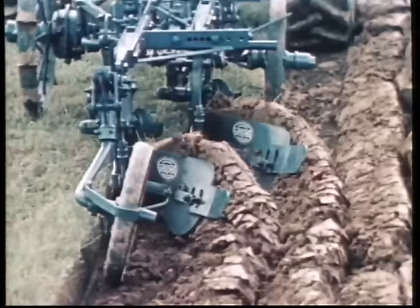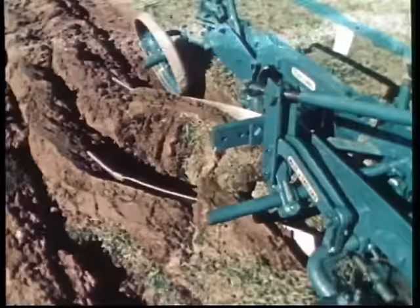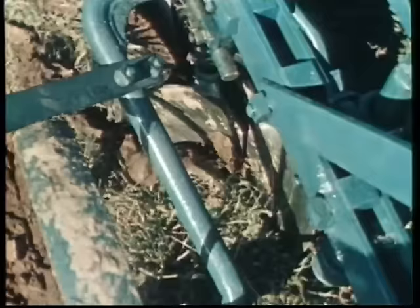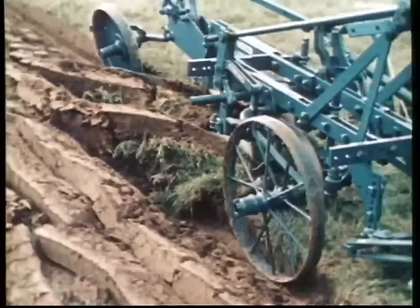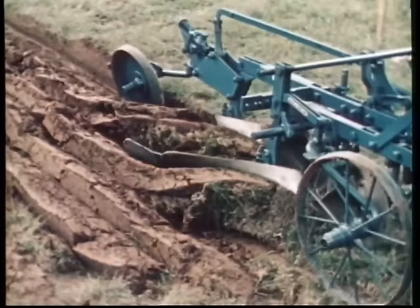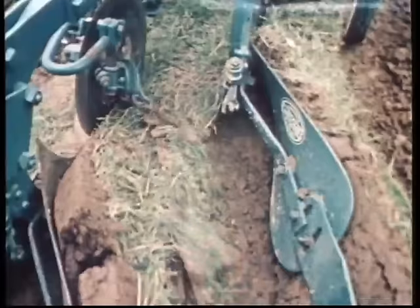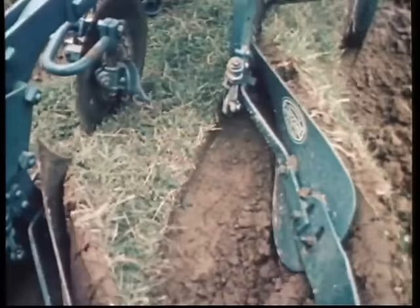Beim dritten Umgang liegt der Pflugrahmen parallel zur Ackeroberfläche. Im Grasland wird die Arbeitsweise des Vorschälers besonders deutlich. Er hebt nur einen schmalen, flachen Streifen des Bewuchses ab und legt ihn auf den bereits vom Pflugkörper angehobenen Furchenbalken, über den er auf die Furchensohle abrollt, bevor er verdeckt wird. Mit allen Mitteln muss ein satter Furchenanschluss erreicht werden. Auch die Streichschiene hilft dabei mit. Bei der vorletzten Fahrt arbeitet der Vorschäler nicht mehr.